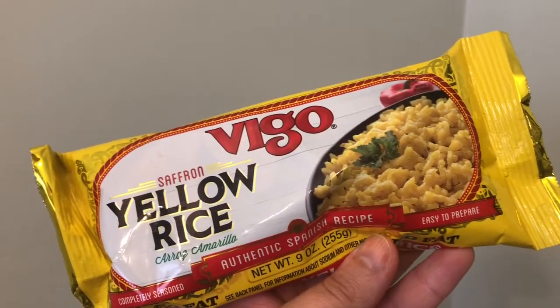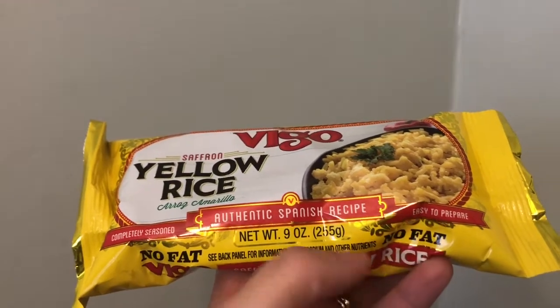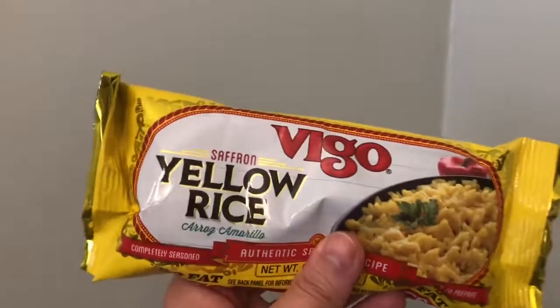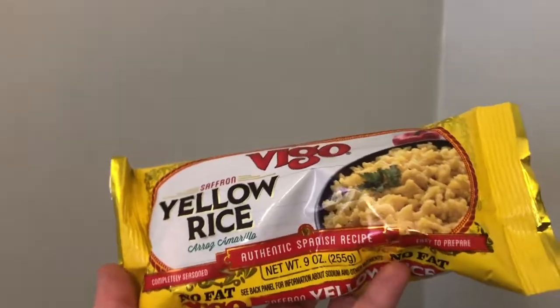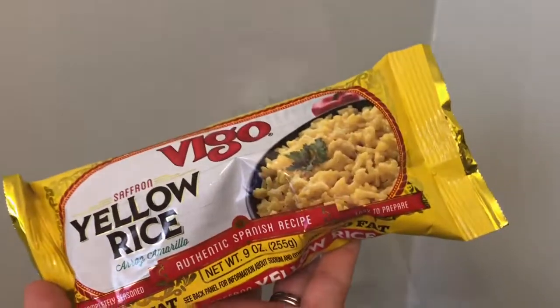This is the Vigo yellow rice with saffron — the authentic Spanish recipe. You get nine ounces. I like to get this because it's flavorful, and we don't have it all too often. We're going to have so much fun with this one.